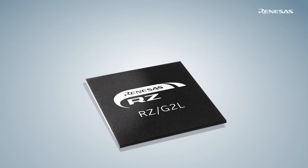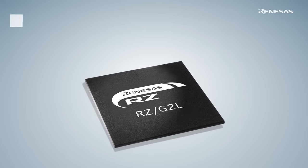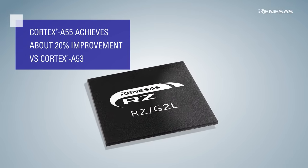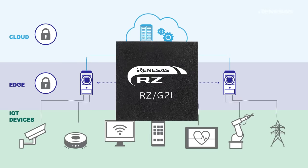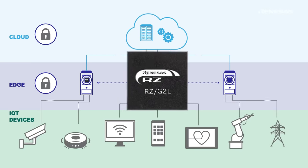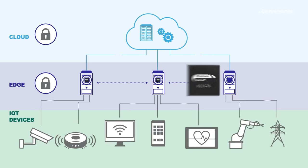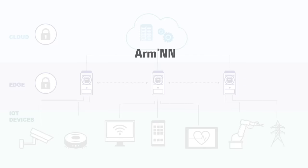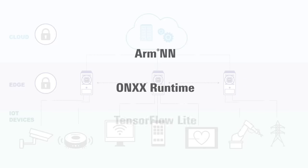At Renesas, we accelerate the processing performance of microprocessors by approximately 20% to enhance edge AI processing. Renesas' microprocessors are able to natively conduct edge AI processing with the CPU core to activate basic AI functions through popular AI frameworks such as ARM NN, ONNX Runtime, and TensorFlow Lite.